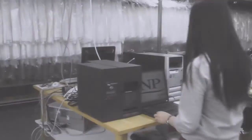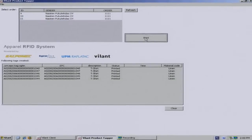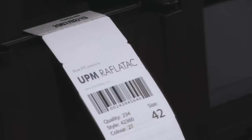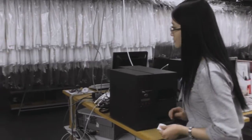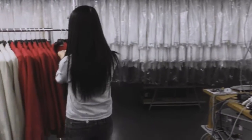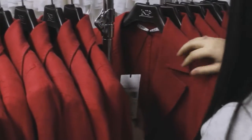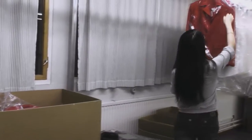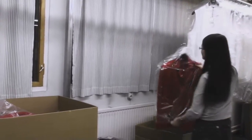In a global supply chain, manufacturing often takes place far from the end consumer. End-to-end tracking of goods using RFID EPC Gen 2 technology can achieve this. The most cost-effective moment to embed an RFID tag into an item is during garment assembly. The tag contains a uniquely identifiable electronic product code which can be tracked throughout the entire supply chain.